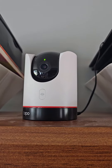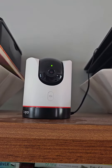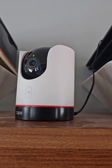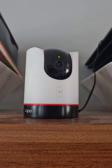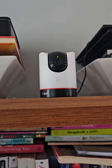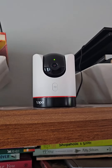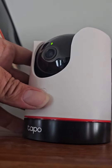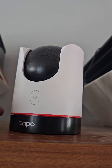Welcome to another episode with the Good Deal Guy. People always ask me what kind of cameras they should get for their home, and I always tell them to get the ones I use. This is my TAPO C225. It actually follows you — as you can see the camera moves with me. You can turn it off from here, so if you're at home and you don't want it to record, you can turn it off.